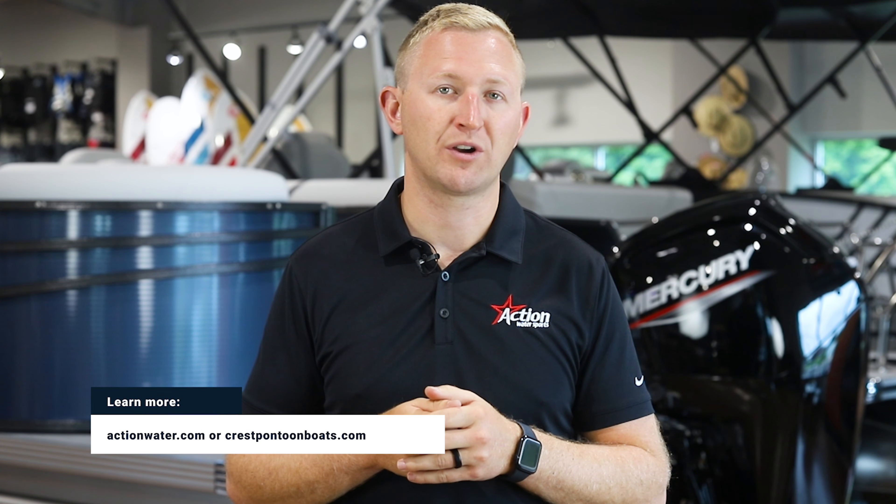For more information about the 2025 Classic series or boating in general, please visit our learning center at actionwater.com, or visit the Crest Pontoons website at crestpontoonboats.com. Thanks for watching, and until next time, see you on the water.